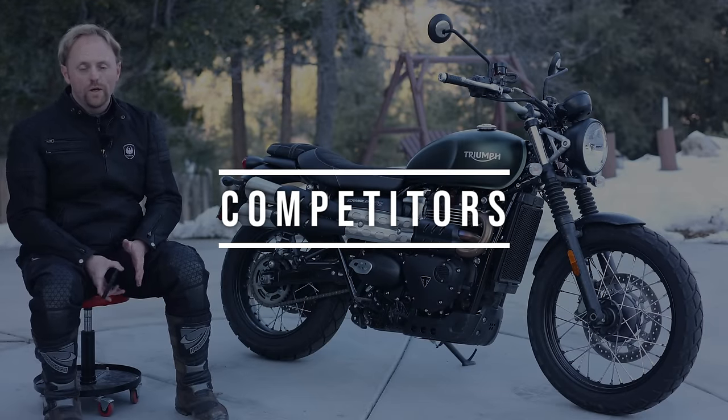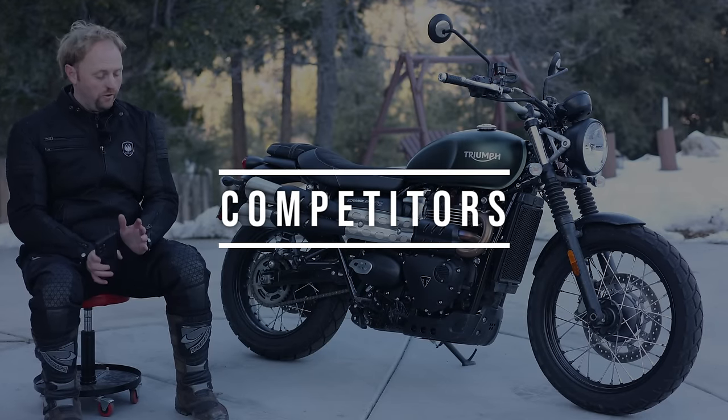I hope you all enjoyed going on that ride. This bike is an absolute hoot to ride around — it truly, truly is.